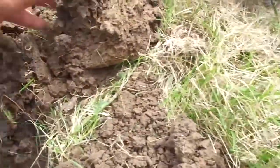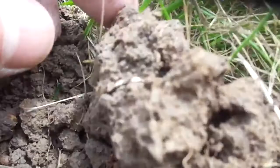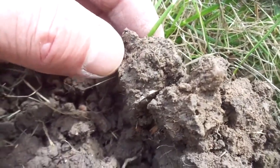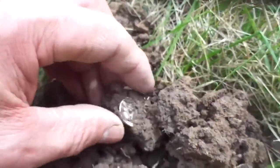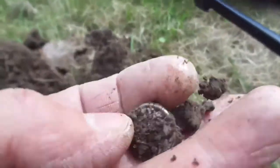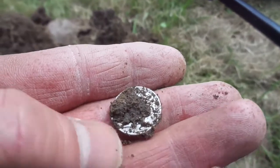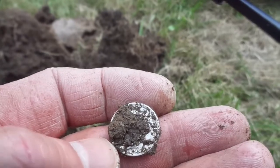It was pretty deep, and in this clad this came off of it right here — a silver dime, I think. Camera's not picking it up, there it is. I guess it's going to be a Merc because I can see the date, it looks like 1942.